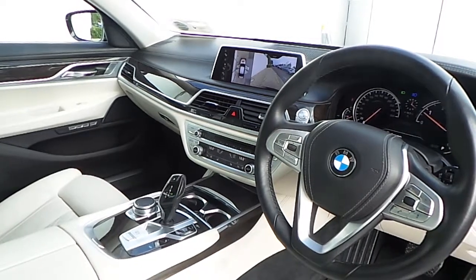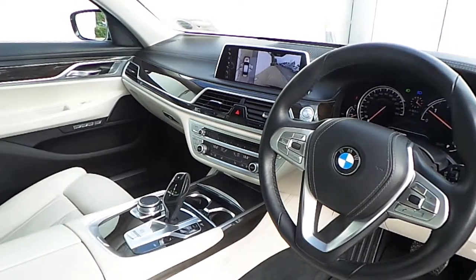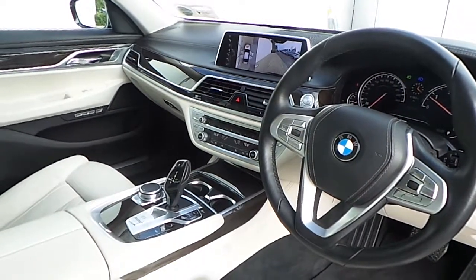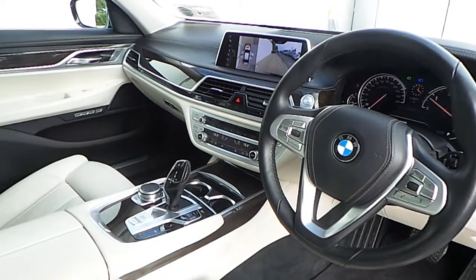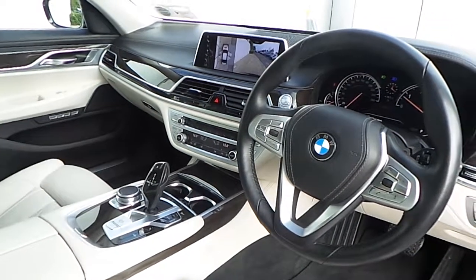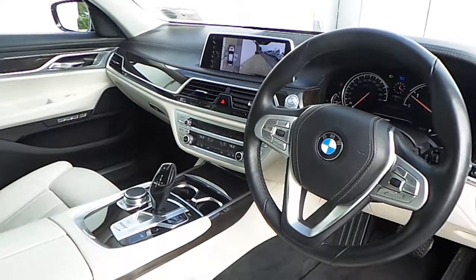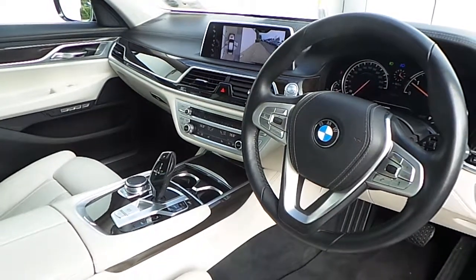Further features include a driver performance control switch, a built-in 20 gigabyte hard drive, real-time traffic information for BMW professional navigation, and an 8-speed automatic gearbox.